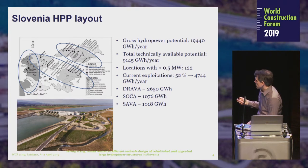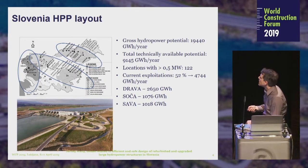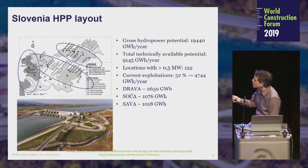This is the layout of the Slovenian hydropower plants. The gross hydropower potential is almost 20,000 gigawatt hours per year, with technically available potential of about 9,000 gigawatt hours per year. The current exploitation of the hydropower potential is 25%. The exploitation according to rivers is shown here with the Drava, Soča, and Sava Rivers, showing the general power plants on each.